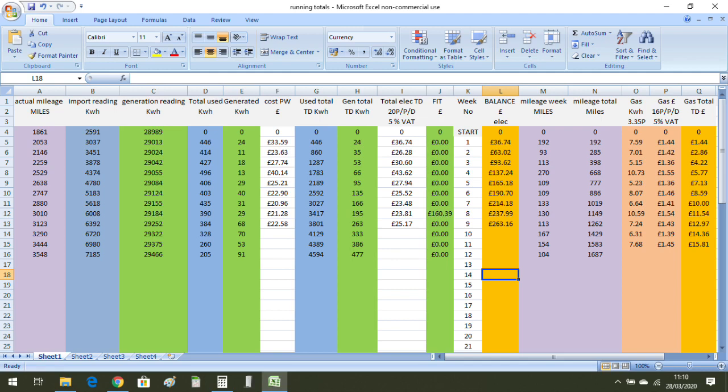That gave us a total of £22.58 for the week, and including the 5% VAT and the 20 pence daily charge, £25.17. The total to date for all the 2020 logs is £263.16 for the electricity.